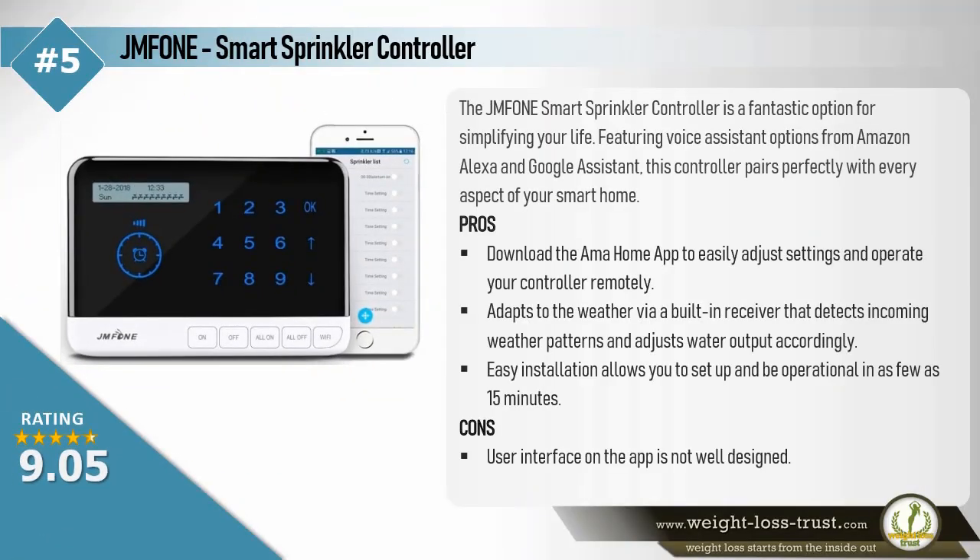JMF-1 Smart Sprinkler Controller. The JMF-1 Smart Sprinkler Controller is a fantastic option for simplifying your life. Featuring voice assistant options from Amazon Alexa and Google Assistant, this controller pairs perfectly with every aspect of your smart home.